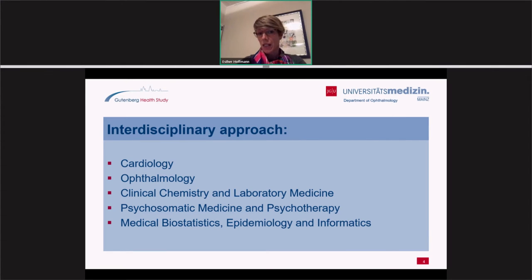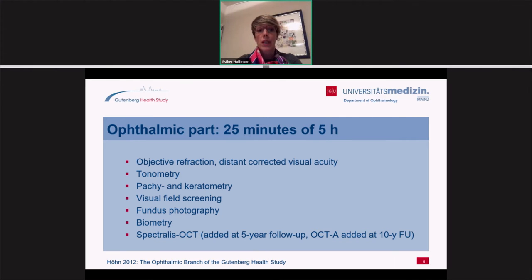The Gutenberg Health Study has an interdisciplinary approach. General health — mainly cardiovascular and vascular health — are investigated, as well as eye diseases and mental diseases. There is interdisciplinary cooperation with laboratory medicine, where all patients receive a blood draw, and also with the Biostatistics and Informatics Institute in Mainz. We are fortunate to have a large 25-minute ophthalmologic examination within the five-hour complete examination. Each participant undergoes objective refraction, tonometry, pachymetry, visual field screening with the FDT perimeter, fundus photography, biometry, Spectralis OCT, and we also added OCT angiography at the 10-year follow-up.